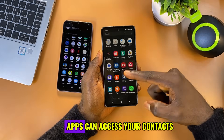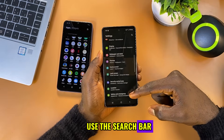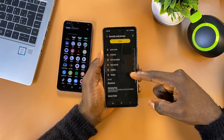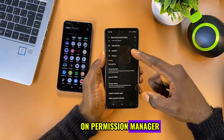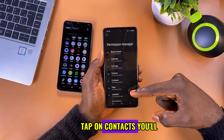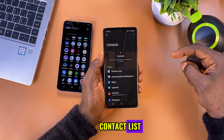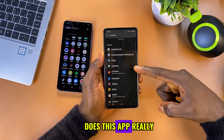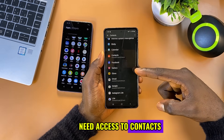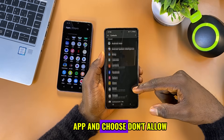Step three: check which apps can access your contacts. Go to settings again, use the search bar and type in permission manager, or scroll down to privacy and security. Select privacy and tap on permission manager, then tap on contacts. You'll now see a list of apps with access to your contact list. Ask yourself: does this app really need to read my contacts? For example, does your gallery app need access to contacts? No. Tap any unnecessary app and choose don't allow.